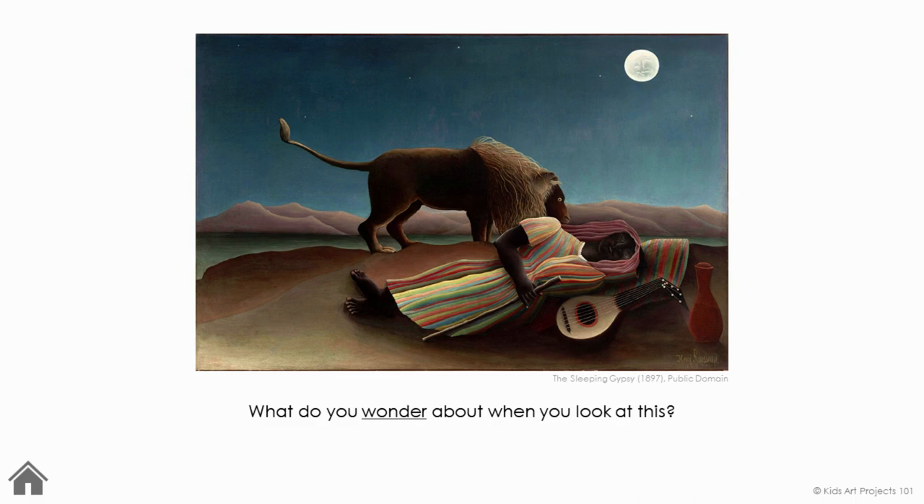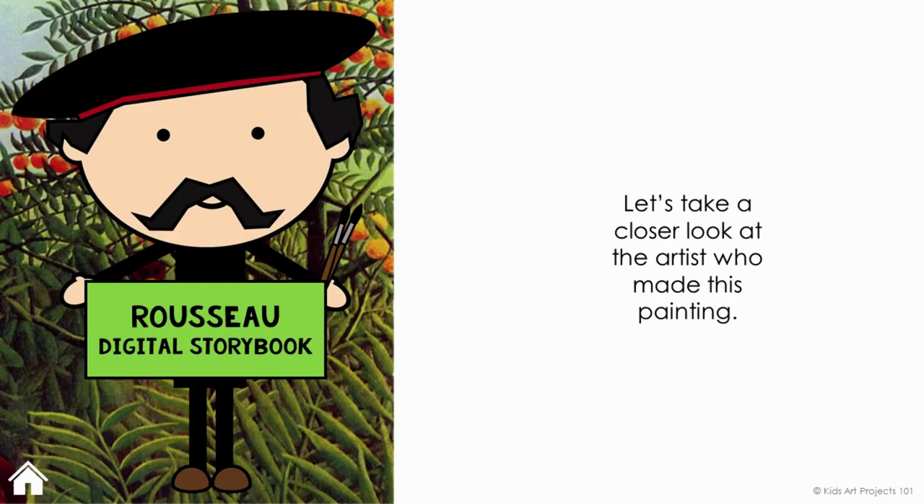What do you wonder about when you look at this painting? I wonder if this person is dreaming of the lion. I wonder, could the lion be the person's pet or friend? I'm wondering if this is a scene from a story. Or is this just a random idea from the artist's imagination?